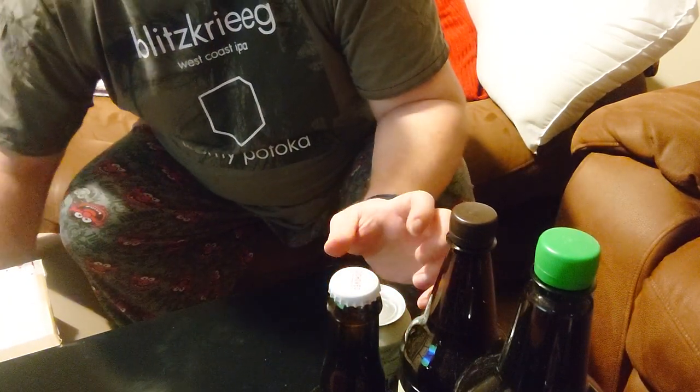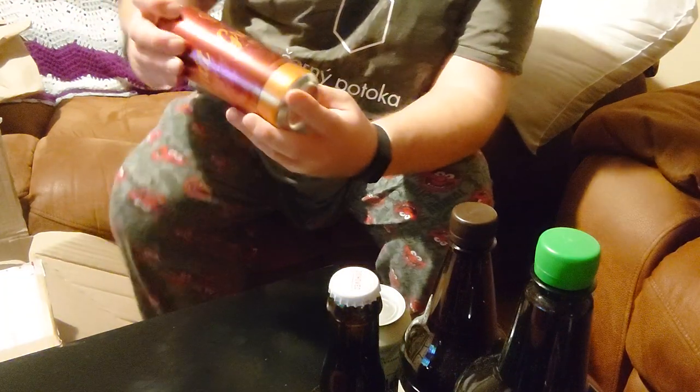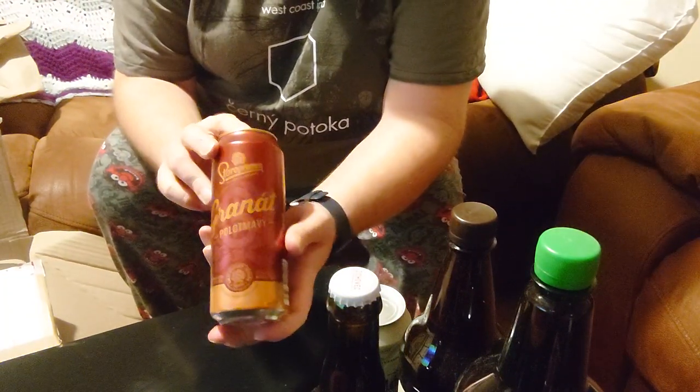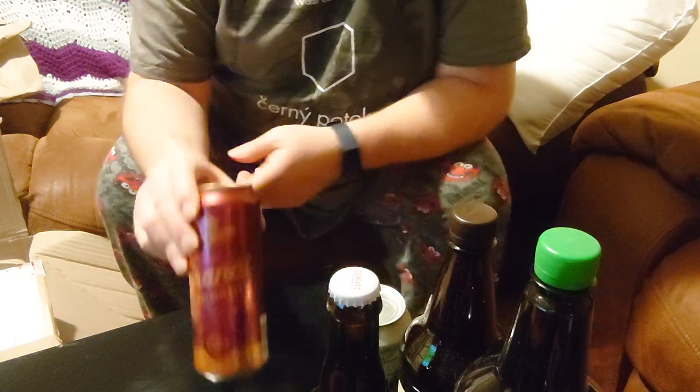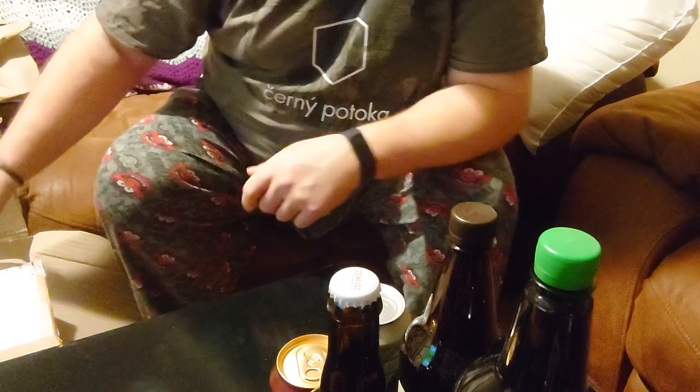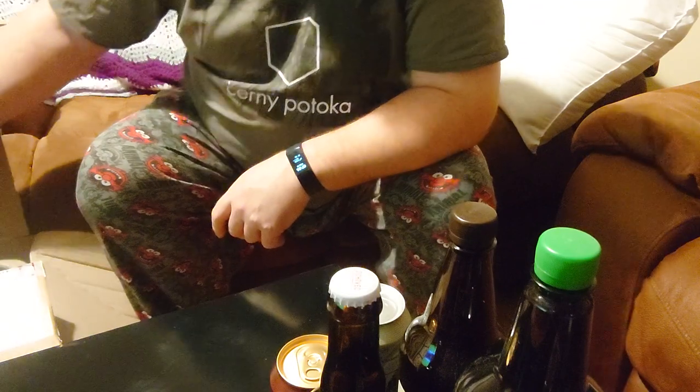Next up, another can. Staropramen — Staropramen Polatmavi Granit. Half dark. A beer like a tartan special or a parent special or that kind of thing.